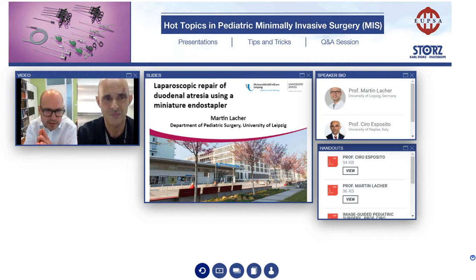We have several topics for you today: Duodenal Atresia, Pilonidal Sinus Disease, Laparoscopic Pyloromyotomy, and ICG Applications in Pediatric Surgery.